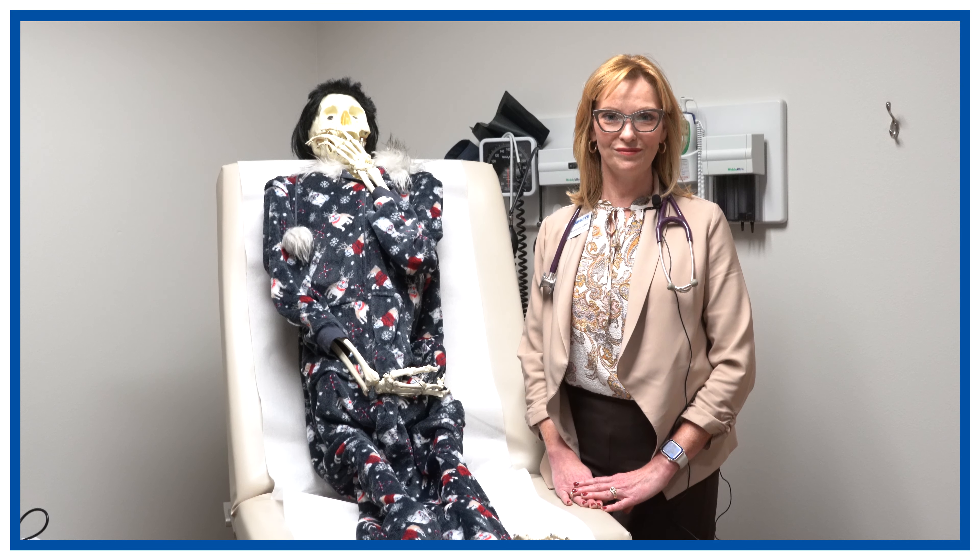We want you to focus on drinking plenty of fluids. When you have a sore throat, you don't have much desire to drink or eat because it hurts to swallow, but the risk of getting dehydrated is high. You also want to have good nutrition, so make sure that you continue to eat.